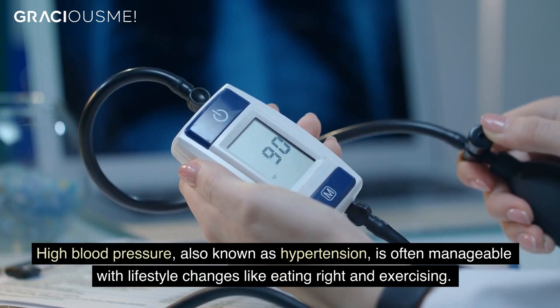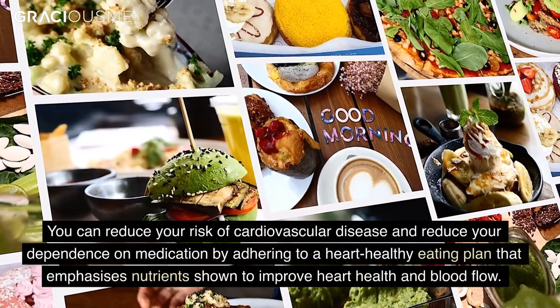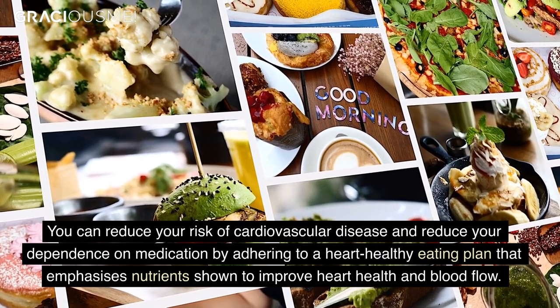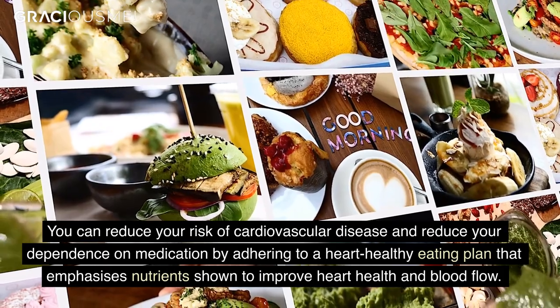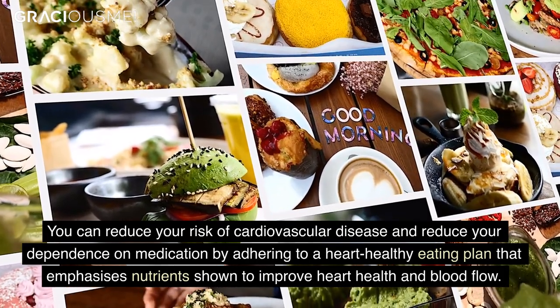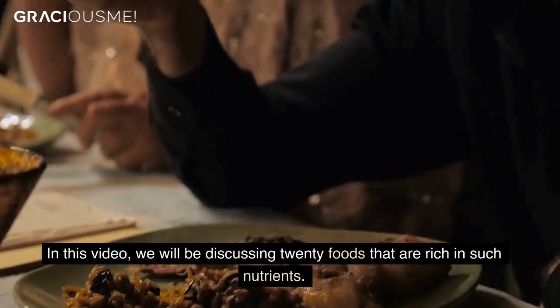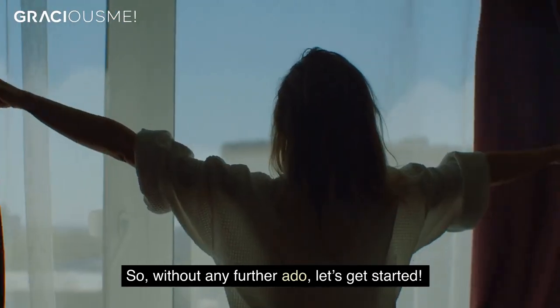High blood pressure, also known as hypertension, is often manageable with lifestyle changes like eating right and exercising. You can reduce your risk of cardiovascular disease and reduce your dependence on medication by adhering to a heart-healthy eating plan that emphasizes nutrients shown to improve heart health and blood flow. In this video, we will be discussing 20 foods that are rich with such nutrients. So, without any further ado, let's get started.